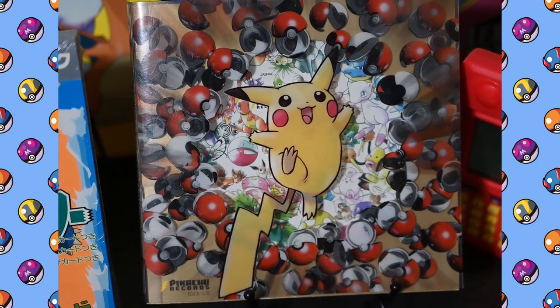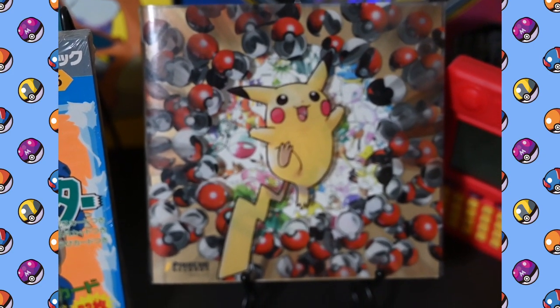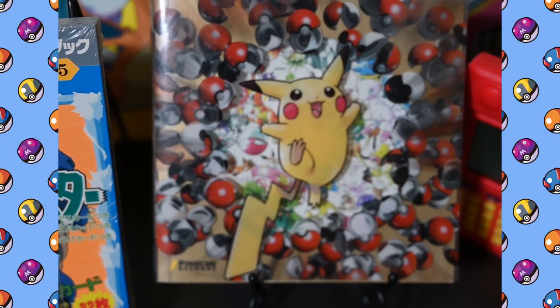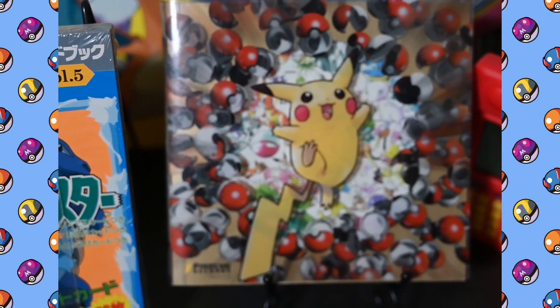Next to that I've got a CD, also Japanese. This one I did open because I wanted the cards that were inside. It came with Venusaur, Charizard, and Blastoise — and Mewtwo, Mew, actually I'm not sure about Mewtwo and Mew — and Porygon, Snorlax, and I think an Arcanine.